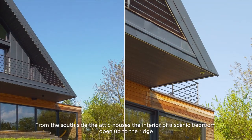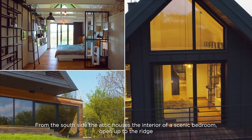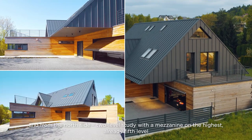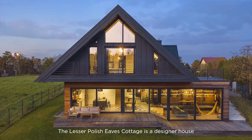From the south side, the attic houses the interior of a scenic bedroom, open up to the ridge, and from the north side, a two-level study with a mezzanine on the highest — already fifth — level.